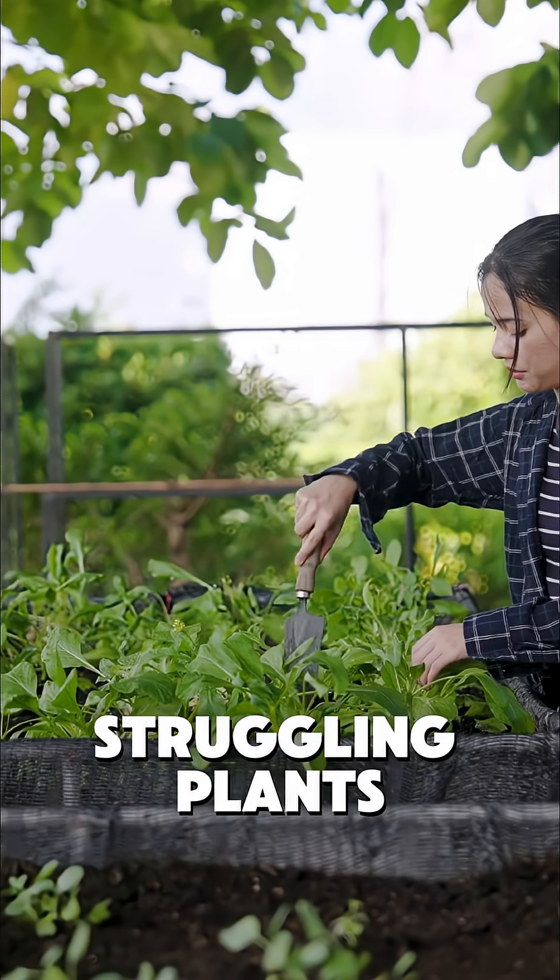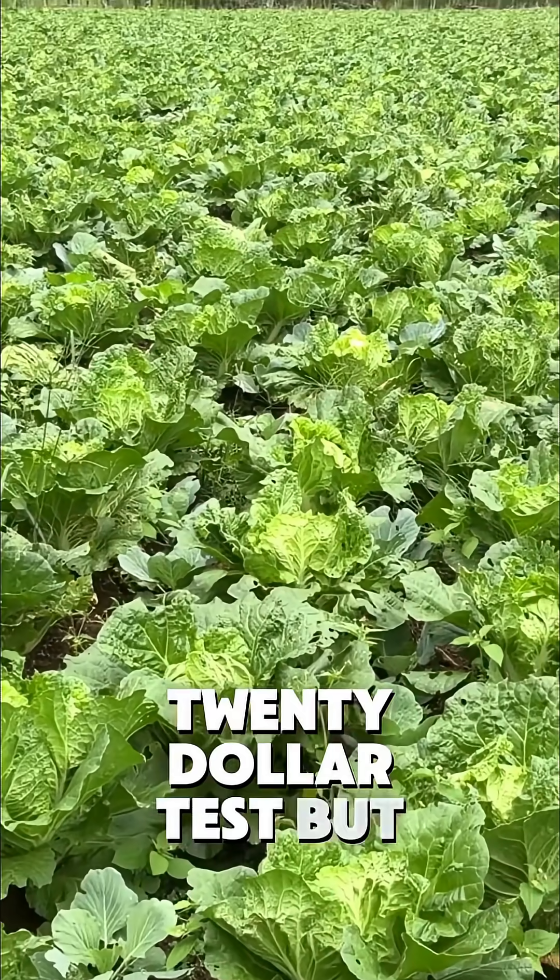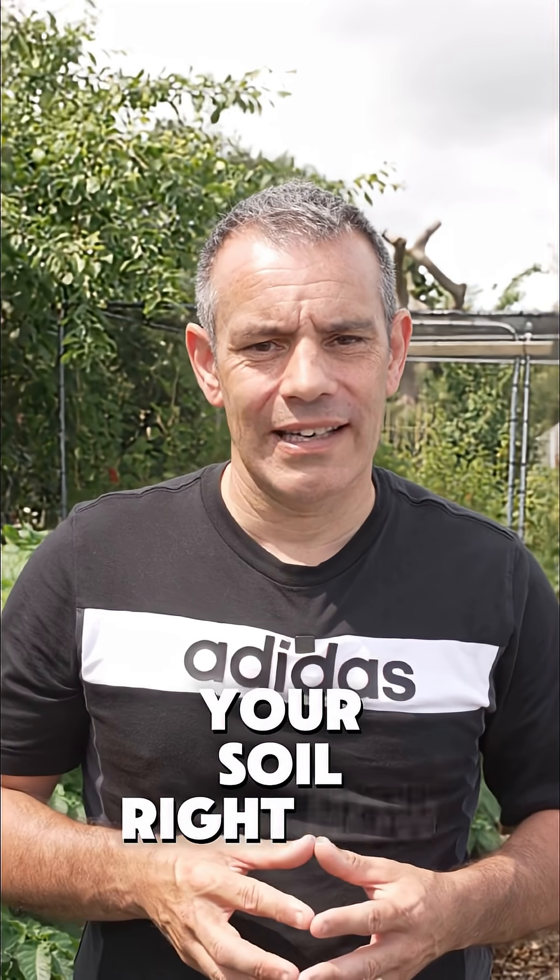The difference between struggling plants and a thriving garden often comes down to a $20 test. But the real question is: what's hiding in your soil right now? For more, make sure to follow. I'm Tony O'Neill, and this is Simplified Gardening — I'll see you in the next one.